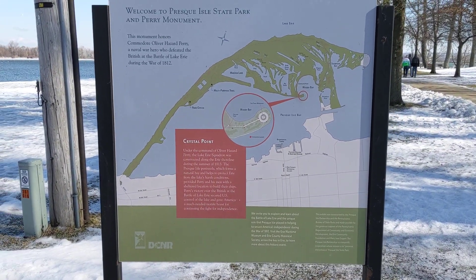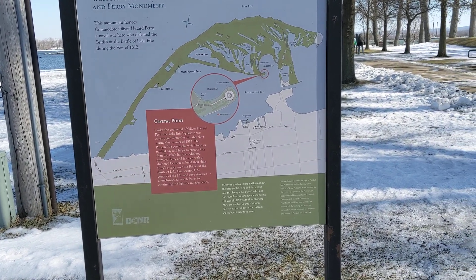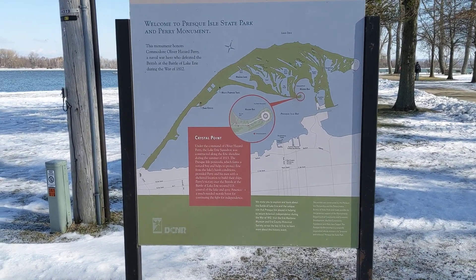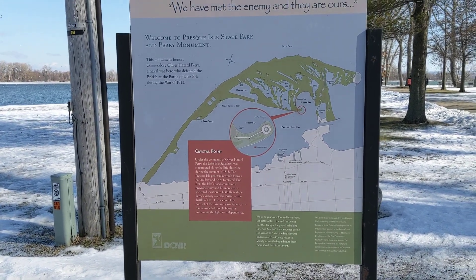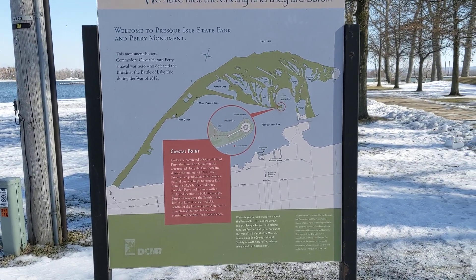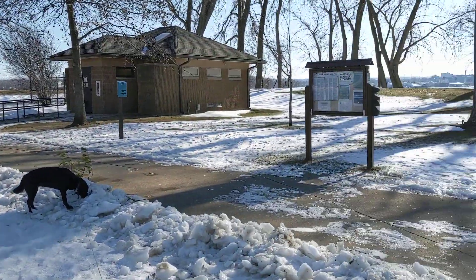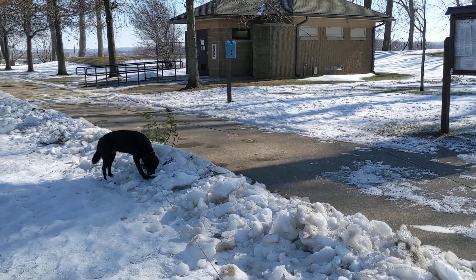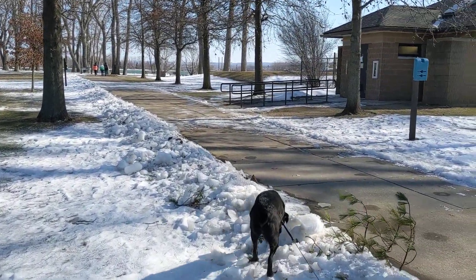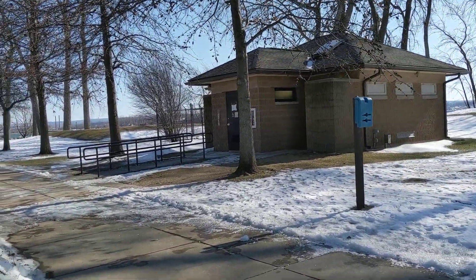We're here at Presque Isle State Park. It's about 15 degrees out here today so it's going to be a short video. I plan on doing several more videos about Presque Isle — it's one of our major tourist attractions of the area. So let's check it out. If that wasn't long enough to read, make sure to pause it and you can read over about Perry Monument a little bit more.